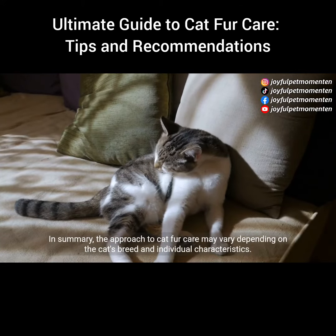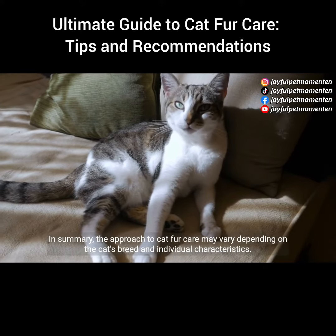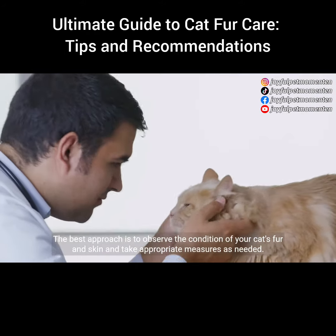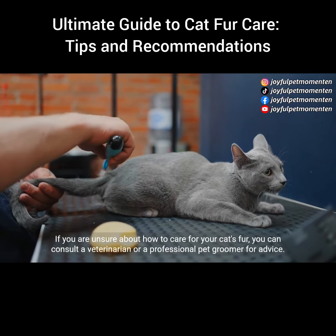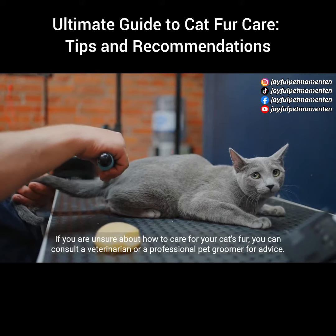In summary, the approach to cat fur care may vary depending on the cat's breed and individual characteristics. The best approach is to observe the condition of your cat's fur and skin and take appropriate measures as needed. If you are unsure about how to care for your cat's fur, you can consult a veterinarian or a professional pet groomer for advice.